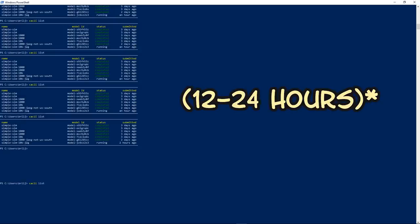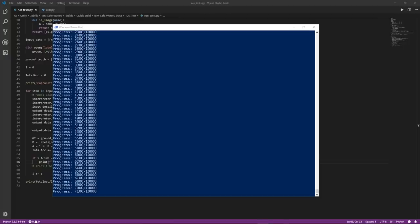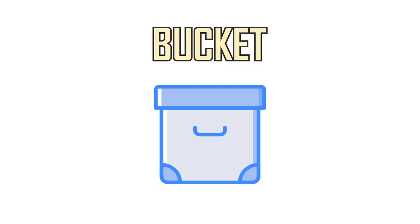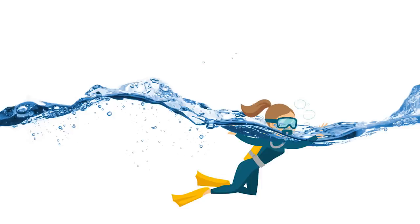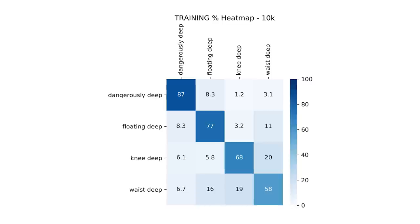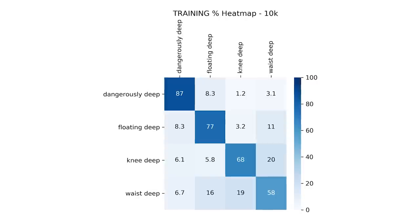Before we look at the results, we need to quickly go over the new output labels that happened in the script conversion. To train using IBM's GPUs, we had to use what IBM calls buckets for our output. Instead of using a single floating point value as our output, we now have five buckets: ankle deep waters, knee deep waters, waist deep waters, floating deep waters — meaning your feet can't touch the ground — and dangerously deep waters.